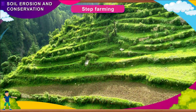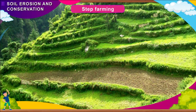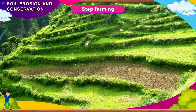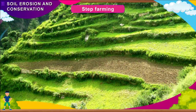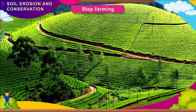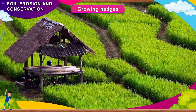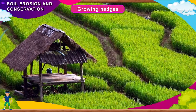Step Farming: In hilly regions, hill slopes are cut into steps or terraces to grow crops. This reduces the force of running water. As a result, the running water flows down and deposits some soil on the next step, without carrying the soil away with itself.